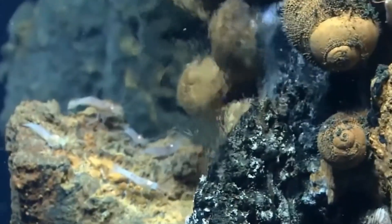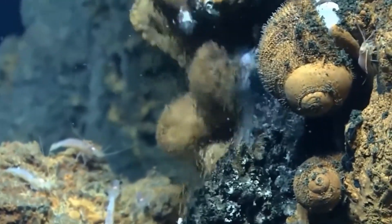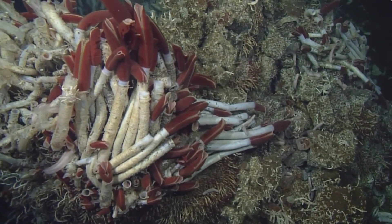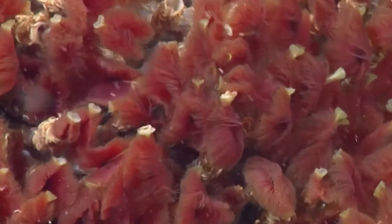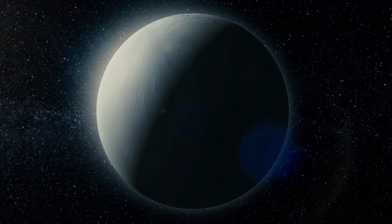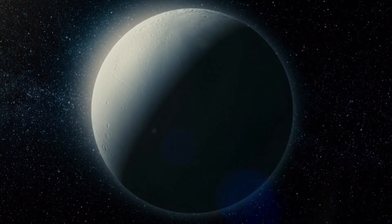Among the organisms found near hydrothermal vents are sizable filter feeders such as clams, crabs, and peculiar elongated white tube worms, which rely on abundant bacteria for sustenance. This self-contained ecosystem flourishes without needing sunlight, serving as a remarkable oasis of life in an uninhabitable environment. Enceladus has vents similar to those found on the bottom of the ocean floor, which contain the essential ingredients for life.